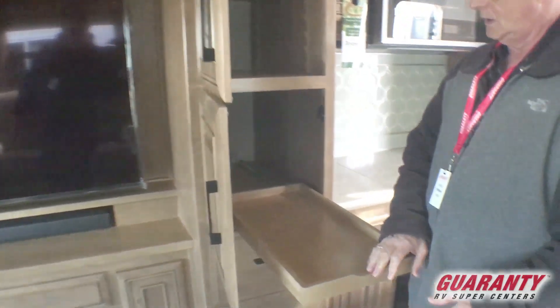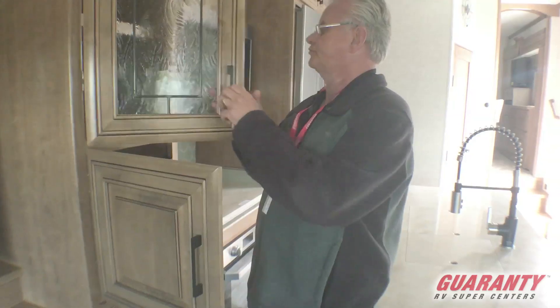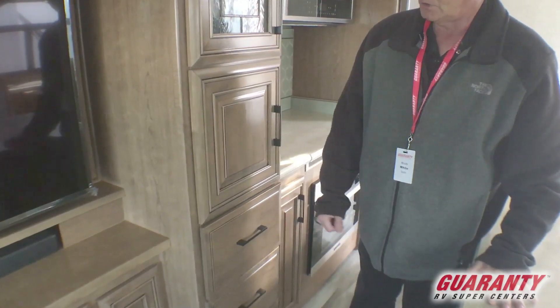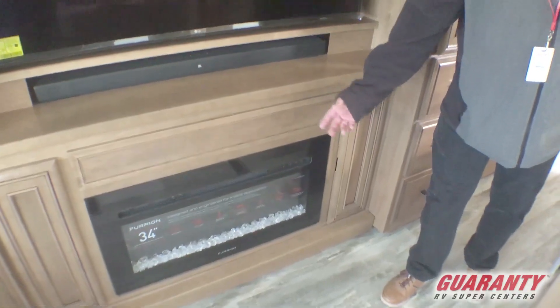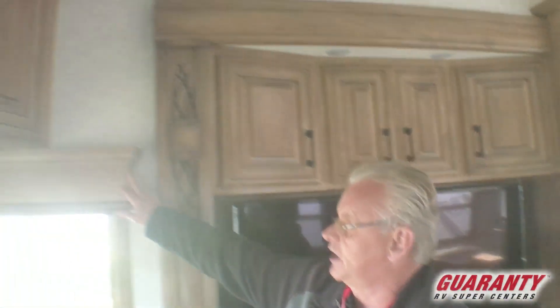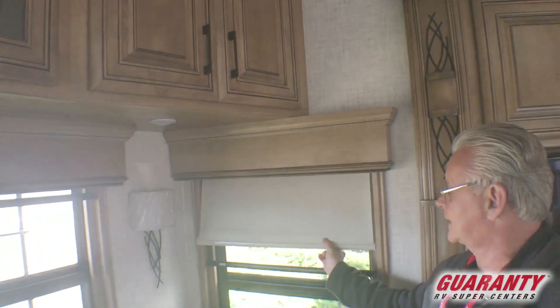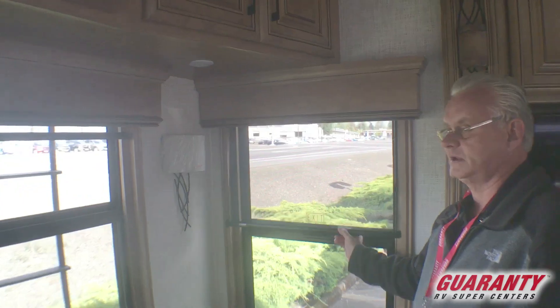This is kind of neat — a little pullout tray to keep your coffee pot or toaster on. All the drawers in this are soft-close, so they close on their own. It's got an electric heater fireplace that gives you a nice ambiance and actually functions very well — it will heat up the coach nicely. It's got wood shades on all your windows, with sun shades and blackout shades. They're all name-brand MCD blinds.